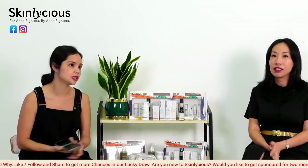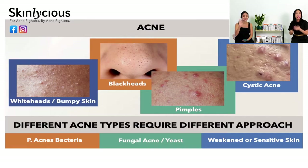There are four types of acne — whiteheads, cystic acne, pimples, and blackheads. Bumpy skin where it doesn't feel smooth? Those are actually whiteheads, which are considered acne too. For the causes, there are three types: fungal acne caused by yeast, bacterial acne caused by P. acne bacteria, and acne caused by a weakened or sensitive skin barrier — all requiring different approaches.